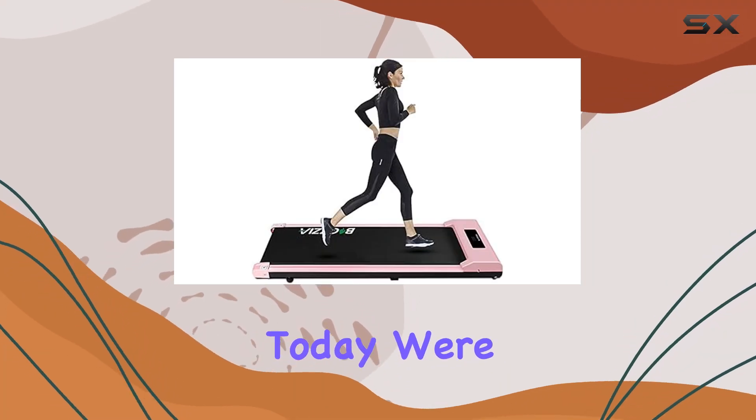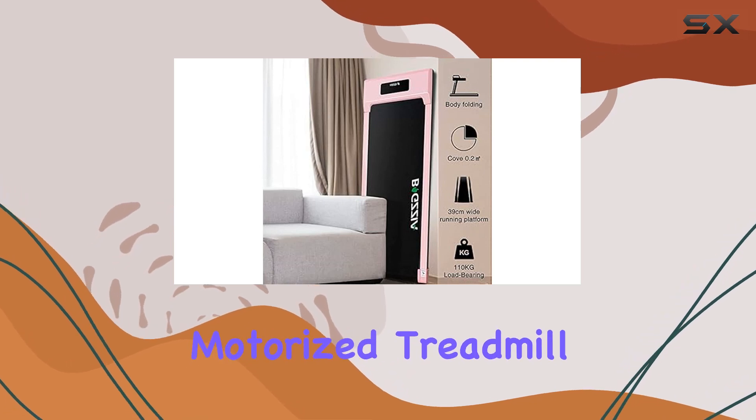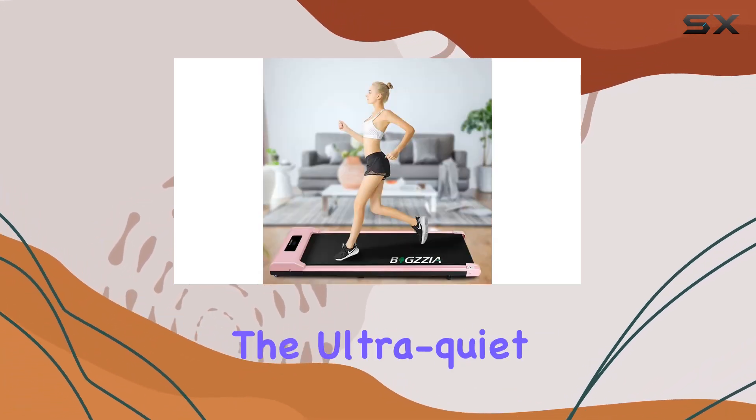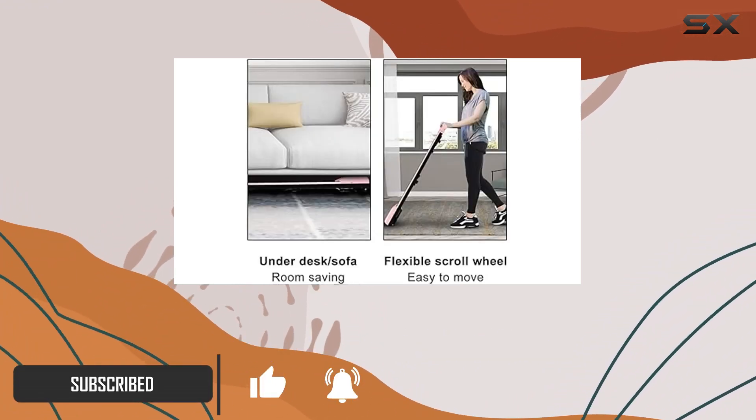Hey everyone, today we're diving into the Bigzia pink under desk treadmill. This motorized treadmill brings convenience and comfort right into your home or office. The ultra-quiet motor combined with the shock absorption system ensures a stable and noise-free running experience.